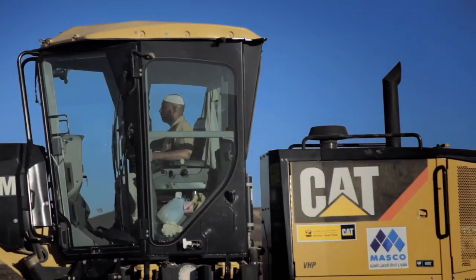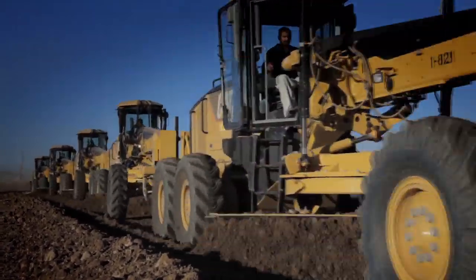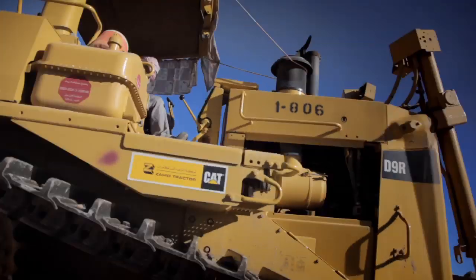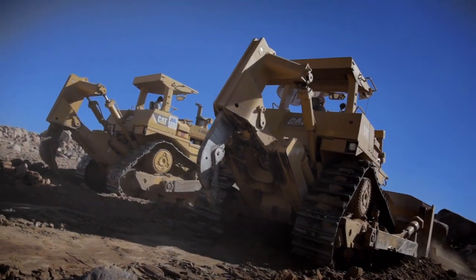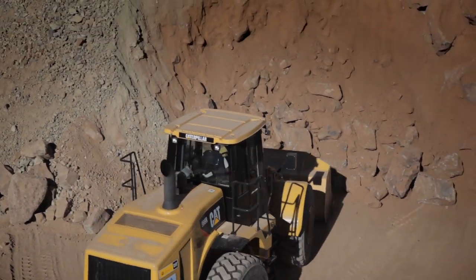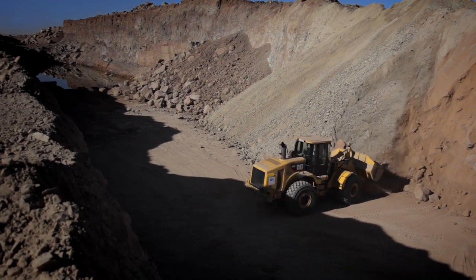We are training the CAT machine operators on a regular basis. That includes even experienced operators, who need to be made familiar with the new CAT machine models in use here. Our training programs are making a significant difference to on-the-job-site productivity, particularly where operators have to deal with really difficult ground.